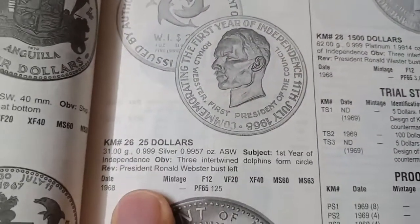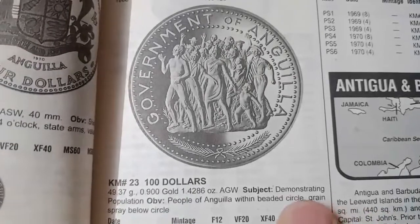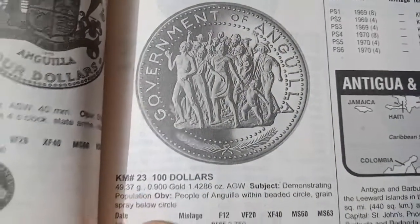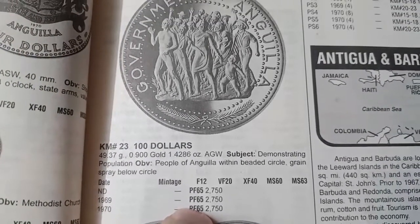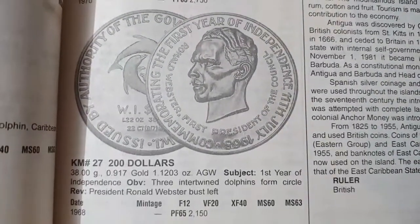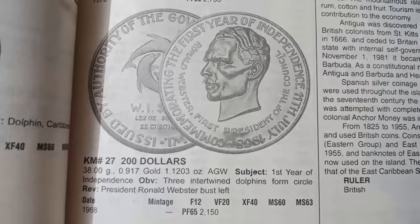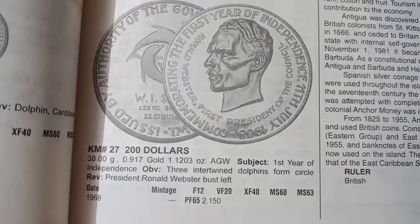The next coin weighs 31 grams, minted in 1968, and the value of this coin is 125 dollars. The next coin is the 100 dollar coin. The metal is gold and the weight is 49.87 grams. It was minted in 1969 and 1970 and the value of this coin is 2,750 dollars. The next coin is the 200 dollar denomination. The metal is gold, weight 38 grams, minted in 1968, and the value of this coin is 2,150 dollars.